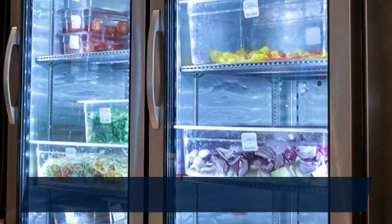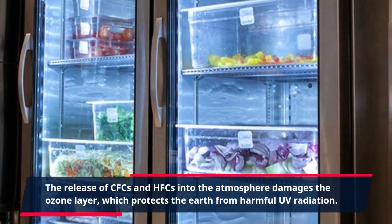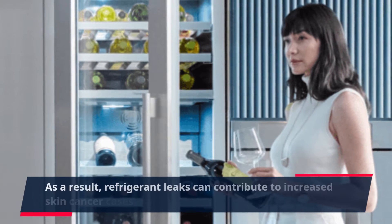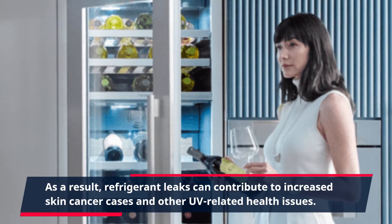The release of CFCs and HFCs into the atmosphere damages the ozone layer, which protects the earth from harmful UV radiation. As a result, refrigerant leaks can contribute to increased skin cancer cases and other UV-related health issues.